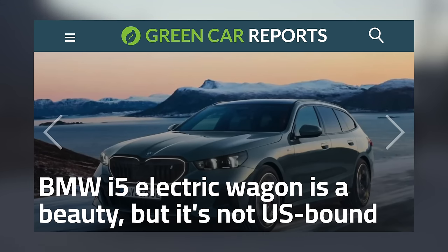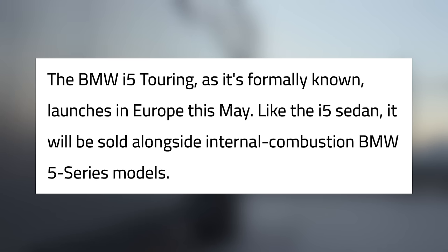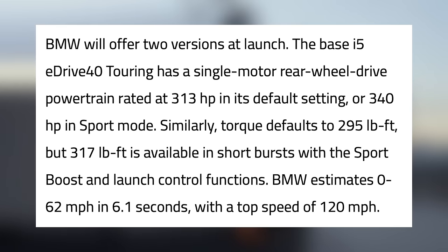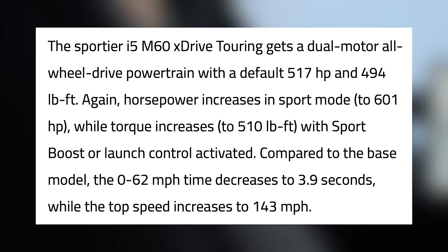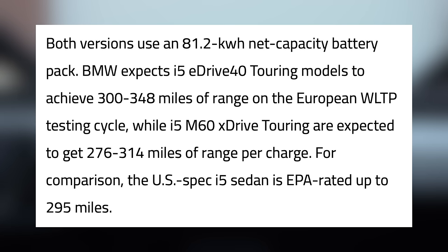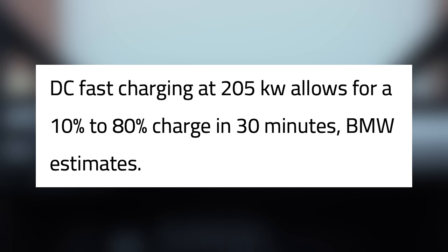BMW has just released their i5 electric wagon, but it won't be coming to the US. It'll be sold alongside a gas-powered BMW 5 Series in Europe, and BMW has confirmed neither of these vehicles will be released in North America. Customers in Europe can enjoy 60 cubic feet of storage space with the rear seats folded down, up to 340 horsepower in the base eDrive40 model, and 0-62 mph in 6.1 seconds. The i5 M60 xDrive trim has a top horsepower of 601 and 0-62 mph in 3.9 seconds, with top speed increased from 120 mph to 143 mph. The eDrive40 trim will get between 300 and 348 miles of WLTP range, while the M60 will get between 276 and 314 miles. The car can charge at 205 kW, getting from 10 to 80% charge in 30 minutes.